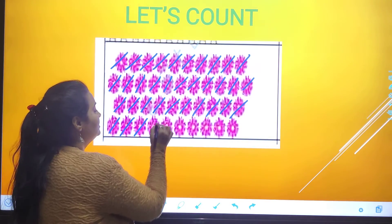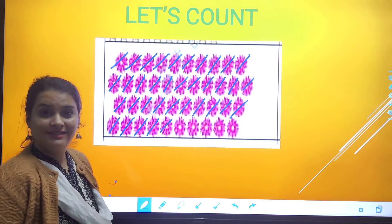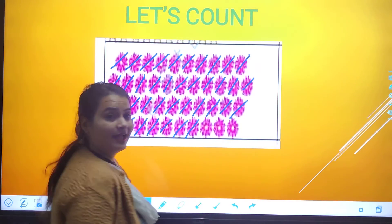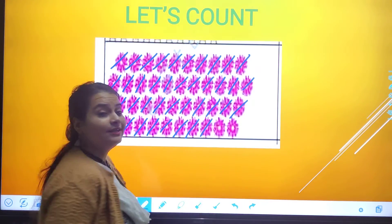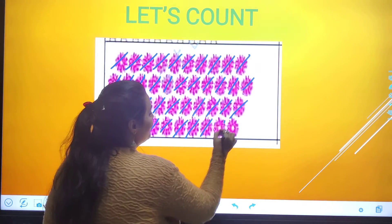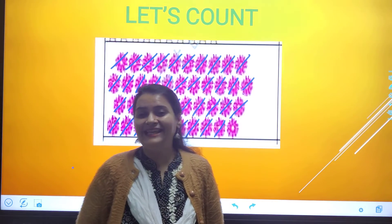Three-one, thirty-one. Three-two, thirty-two. Three-three, thirty-three. Three-four, thirty-four. Three-five, thirty-five. Three-six, thirty-six. Three-seven, thirty-seven. Three-eight, thirty-eight. Three-nine, thirty-nine. Four-zero, 40.